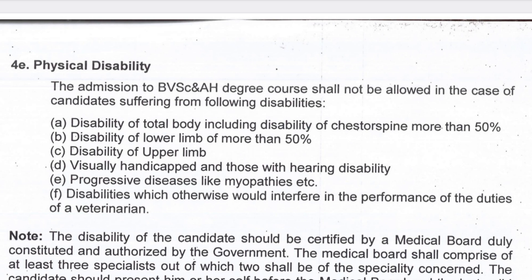You must pass your 12th standard in order to participate in VCI counseling. Next, coming to physical disability — they have clearly mentioned that if a candidate has any of the listed disabilities, he or she will not be allowed to participate in the counseling. You can see on the screen all these criteria.